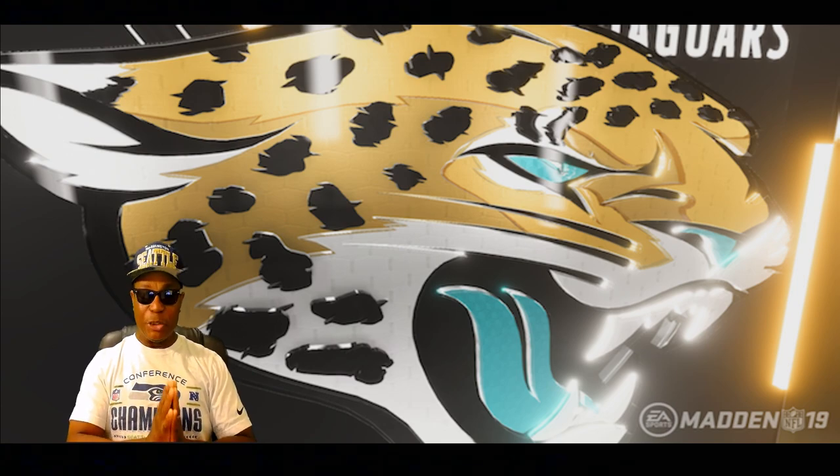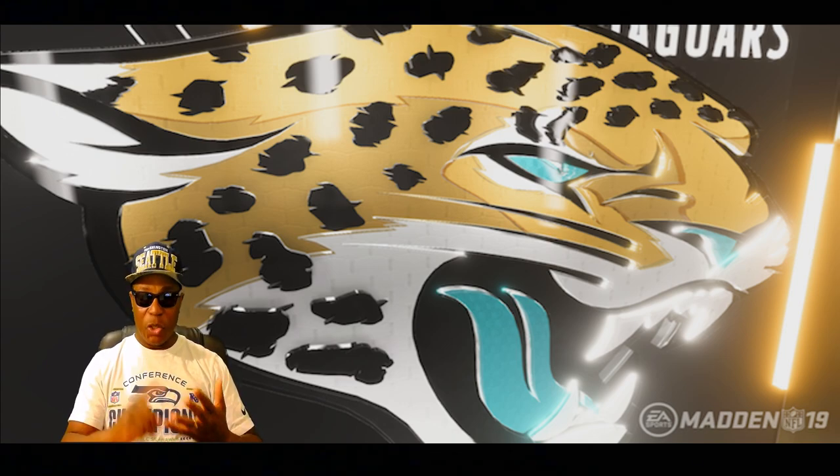Helmet visuals are another thing they upgraded in this game, taking advantage of the Frostbite engine. They're going to do all 32 teams' visuals — the helmets, the logos, all that stuff. All 32 teams.